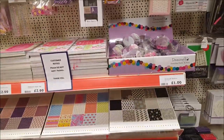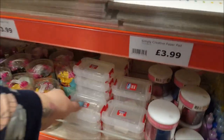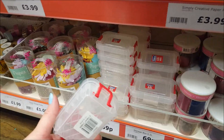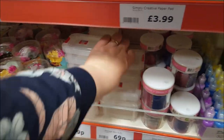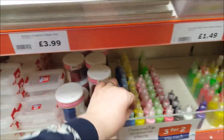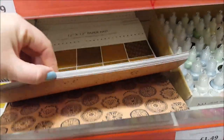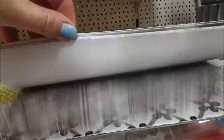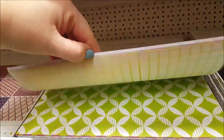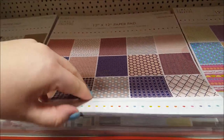Right, here we've got all the paper packs and pads. These are quite nice little storage boxes - I think they're 59p and the bigger ones are 69p. You've got some glitter, enamel paint, and then there's loads of different paper pads as you go on. I think this is the cheaper range - these are £3.99. So this is the Simply Creative range.